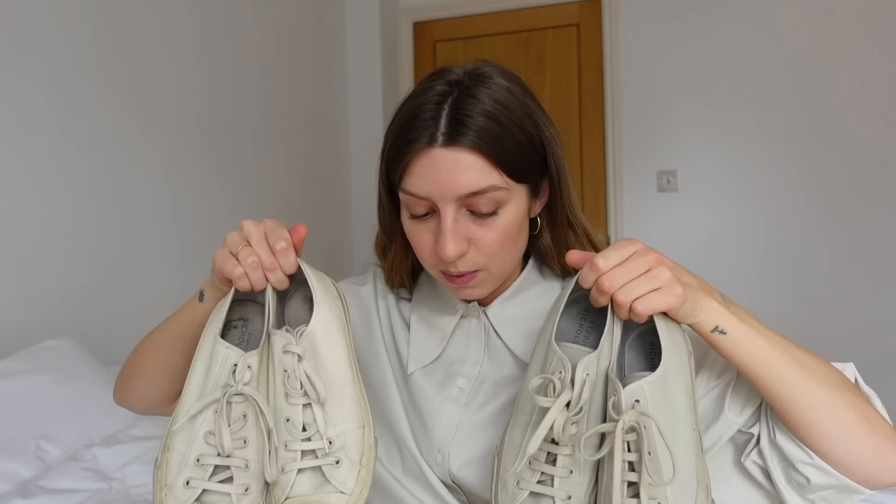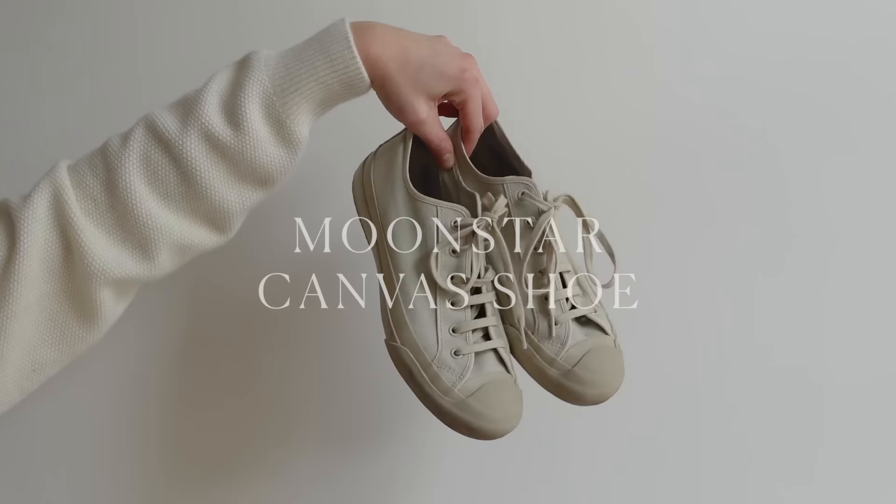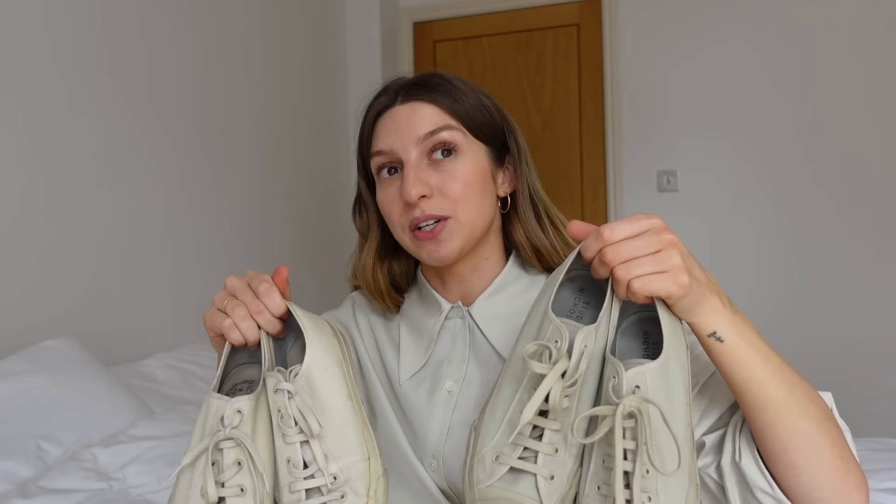Next I have the Studio Nicholson and Moonstar collaboration trainers. I've got them in two colours — the cream version and the dove version. I got the cream back in August 2017, and then the dove in November 2018. I can't remember exactly how much I paid for them when I first purchased them, but they currently retail at £135.